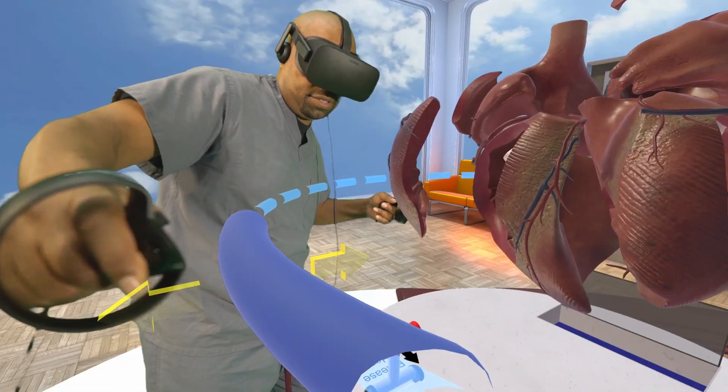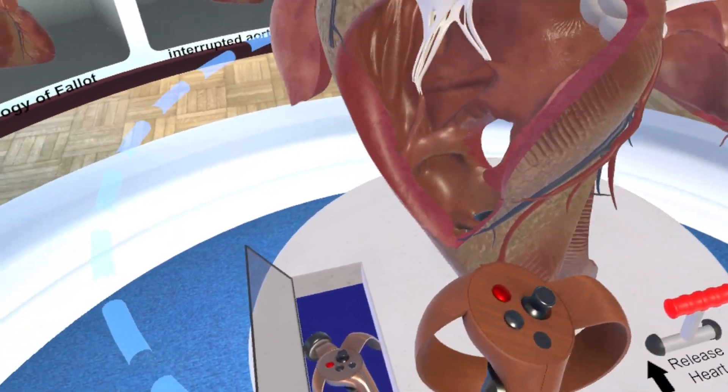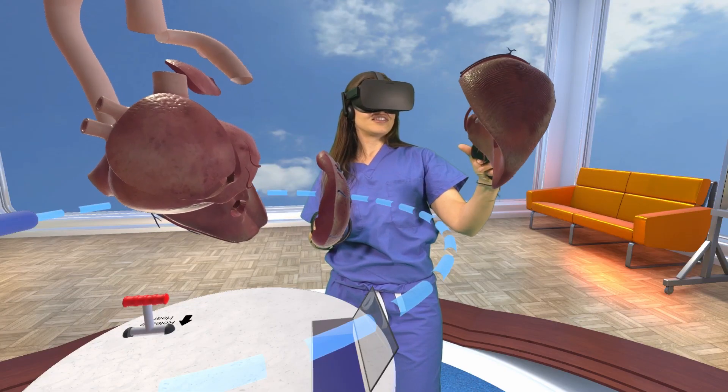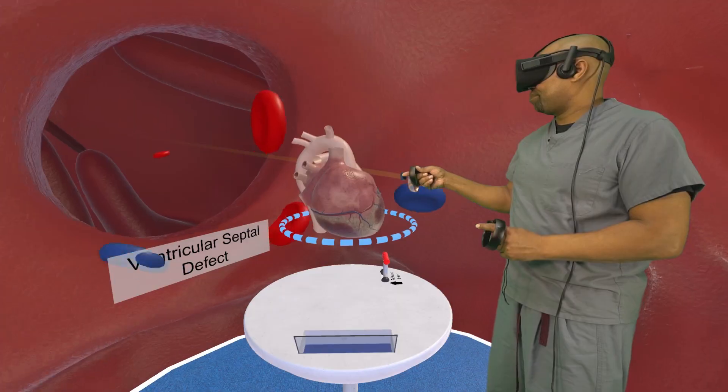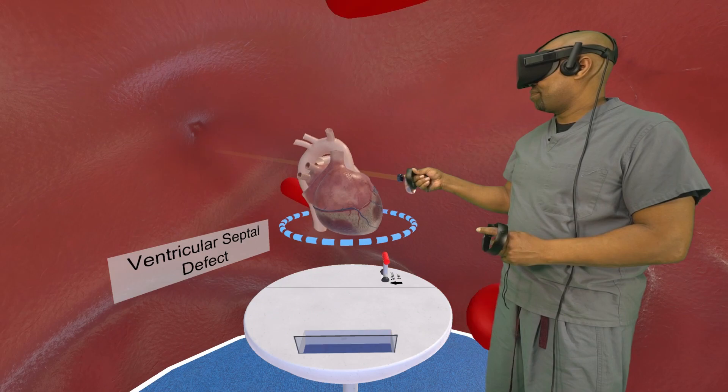We're starting with congenital heart disease, which are structural defects of the heart that people are born with. They'll be able to actually go inside the heart to see the difference between a normal heart and a structurally abnormal heart with congenital heart disease.